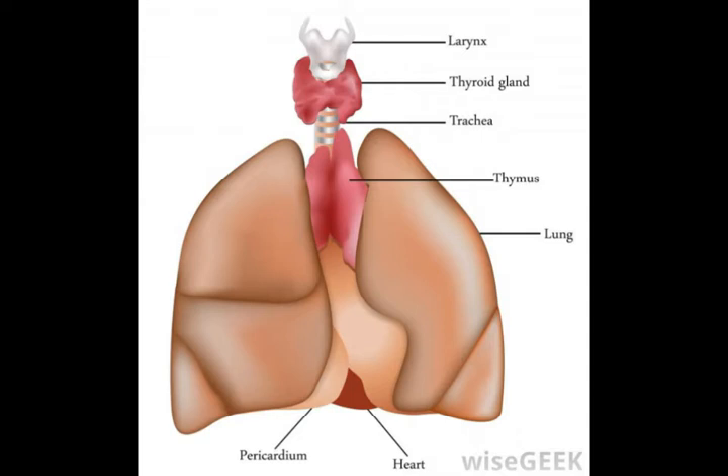Two significant types of thymosin include alpha groups, which play a role in DNA transcription and replication, and beta groups, which operate in the cellular cytoplasm and contribute to cell mobility.